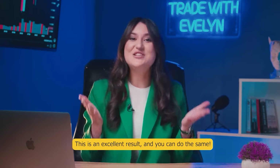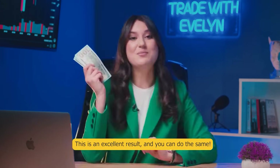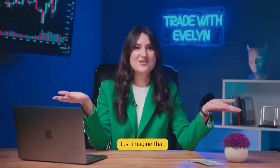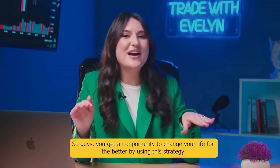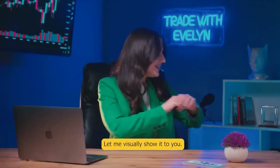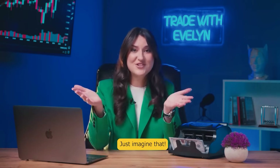This is an excellent result and you can do the same. To make it even more clear for you guys, this is an approximate amount of money that we have just made in 20 minutes. Just imagine that — that's what I love about trading on binary options. You get an opportunity to change your life for the better by using this strategy and start making stable money from trading. Let me visually show it to you. That is the kind of money you can make every day.